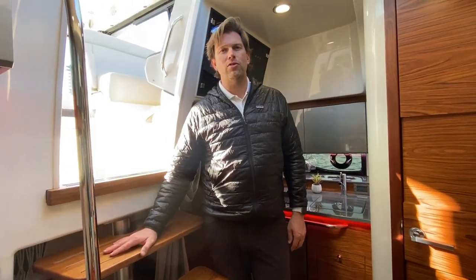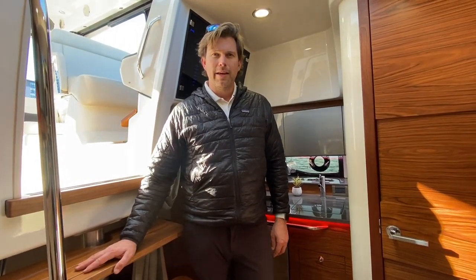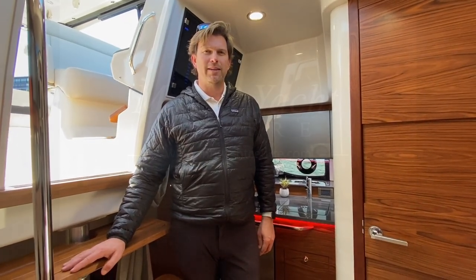Thank you very much for joining us on this tour of this 2022 Boston Whaler 405 Conquest. If you have any questions, please feel free to reach out. Colby Vaughan, M&P Yacht Centre — have yourself a great day.